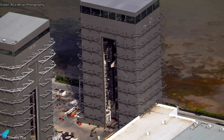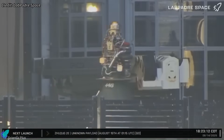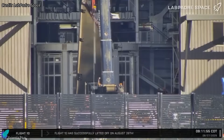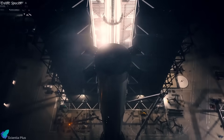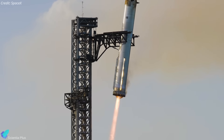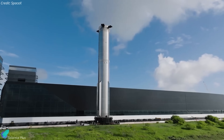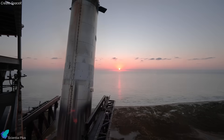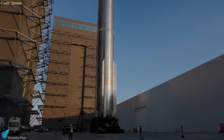At the heart of this mission is Ship 38, the last Block 2 upper stage in the lineup. Currently housed in Mega Bay 2, it has all six Raptor engines and aft flaps installed and is nearing static fire testing, the last step before launch. The booster for Flight 11 remains unconfirmed, but options point to either the flight-proven Booster 15 from Flight 8 or the new Booster 17. Reusing Booster 15 would reinforce SpaceX's push for hardware recovery and cost reduction, while Booster 17 would debut updated design improvements.